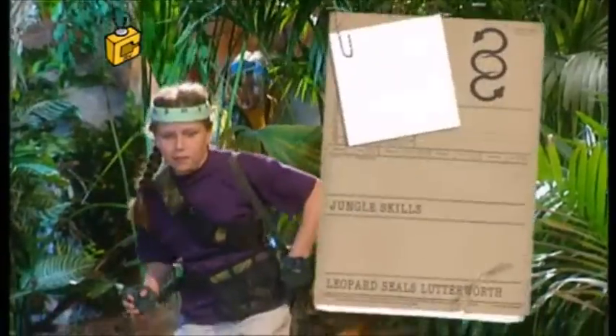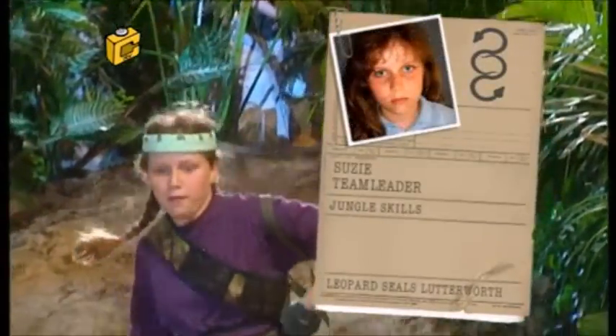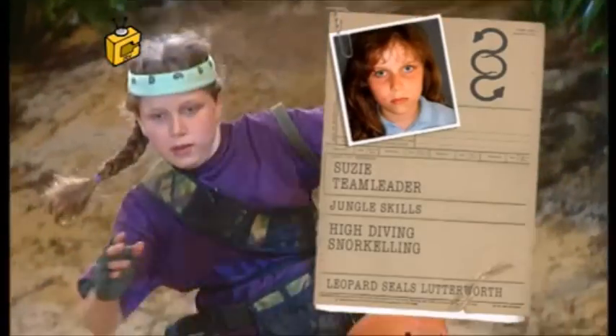We are the Leopard Seals from Lutterworth. My name is Susie, team leader. Jungle skills: high diving, snorkelling, and raft building.